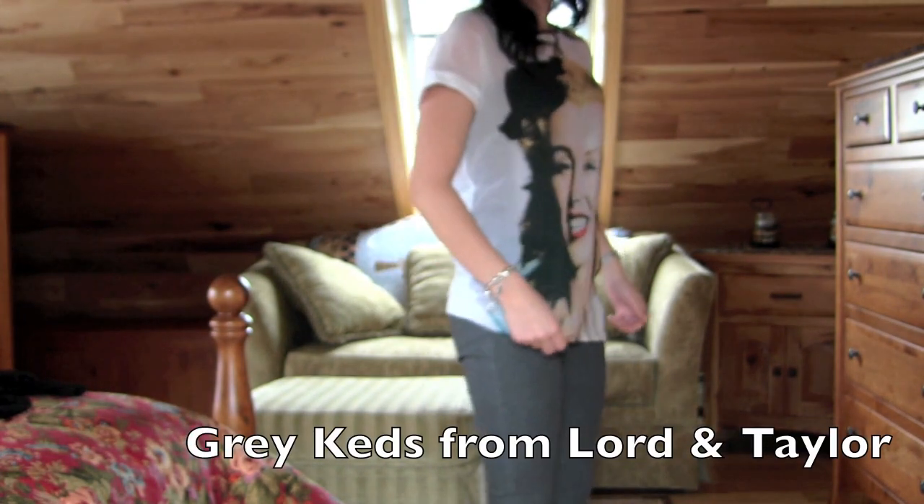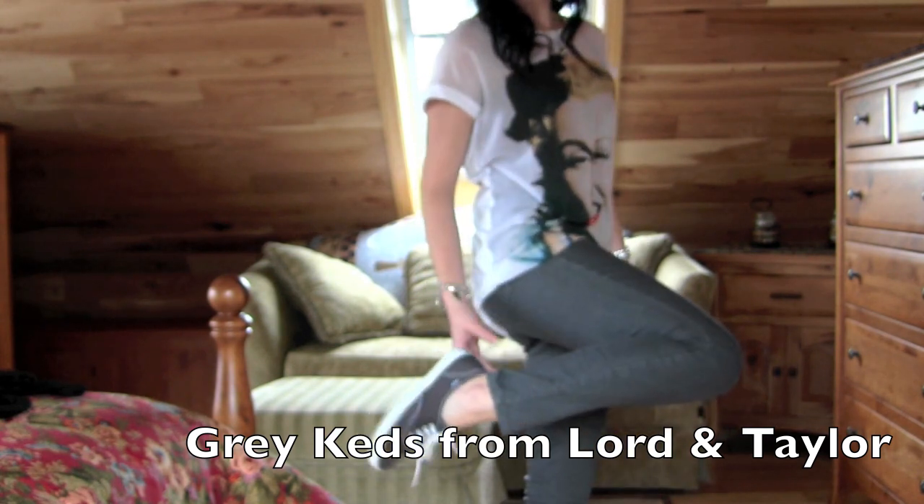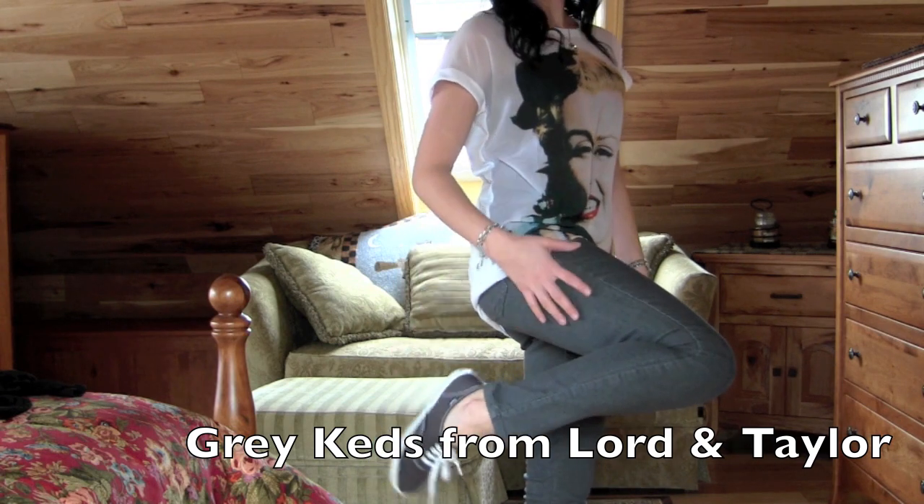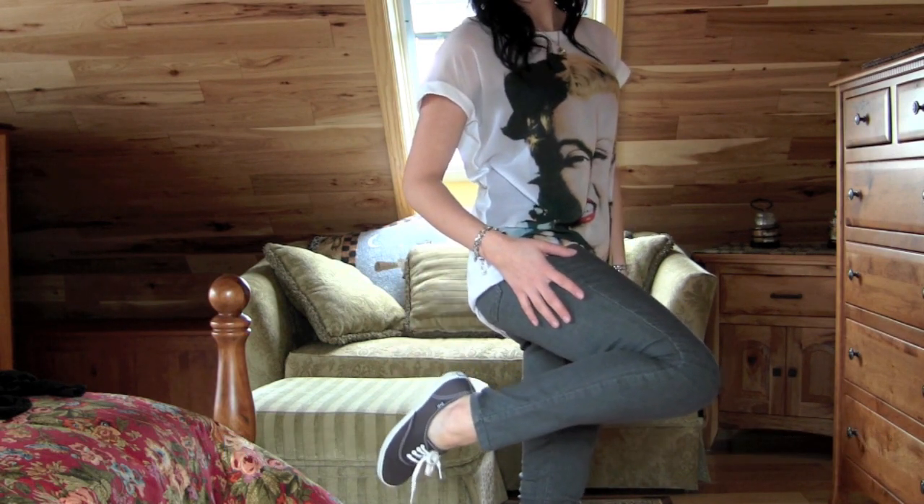For my shoes, I'm wearing my gray Keds. I got these on sale actually. I think these are super comfortable and I like wearing them when I'm going out to run errands and everything.